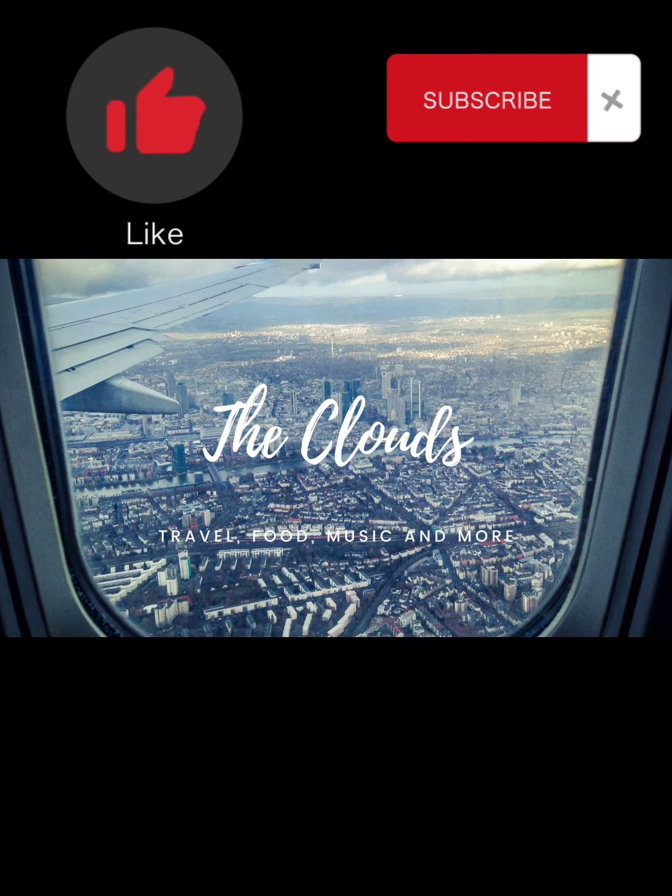Don't forget to like and subscribe, and check out our upcoming videos of the wedding in Jamaica.